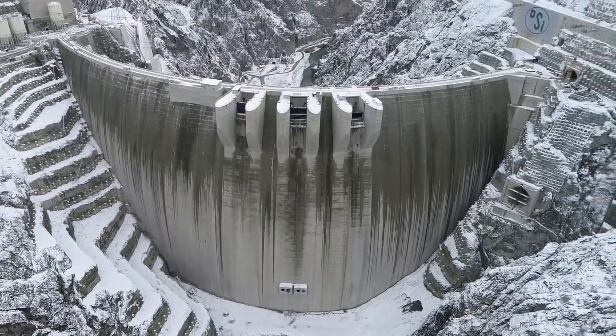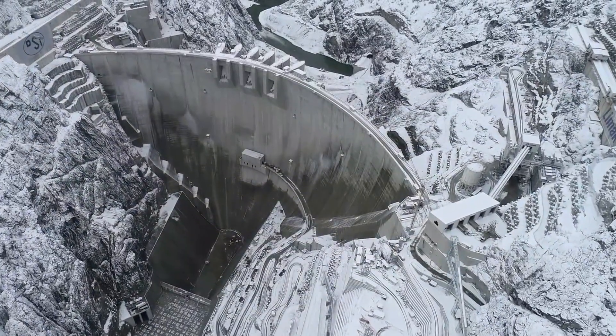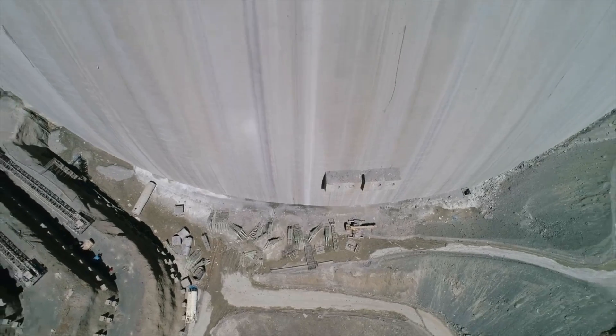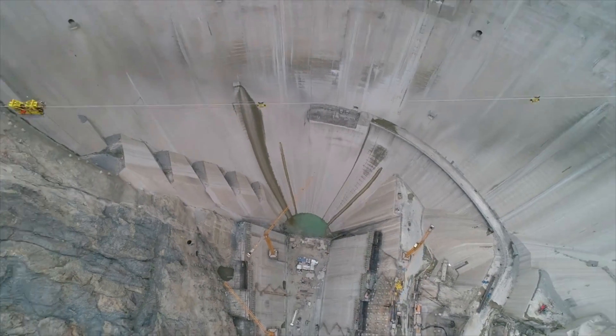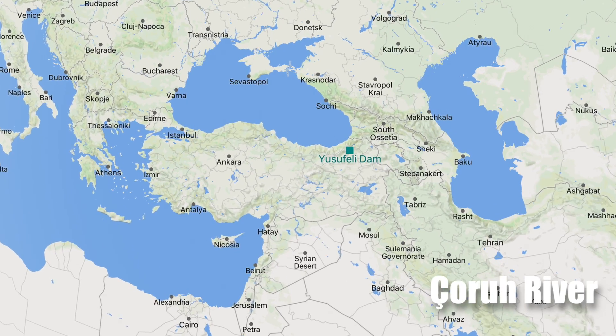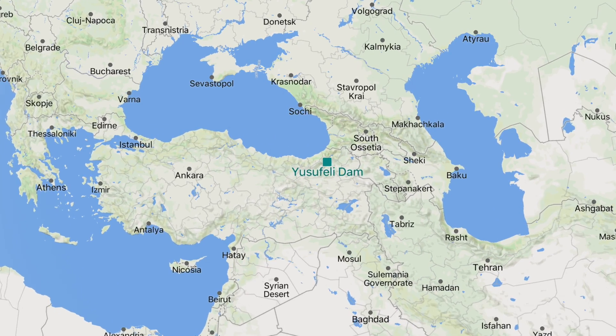Behold Turkey's most gigantic titan of concrete and steel, towering 275 meters high, set to battle as one of the highest dams in the world. The Yusufeli Dam, rising along the Chora River in Turkey's northeastern mountains, is like no other.